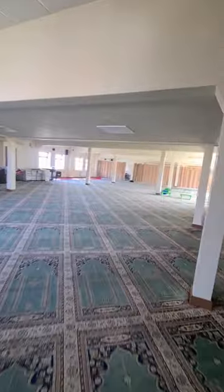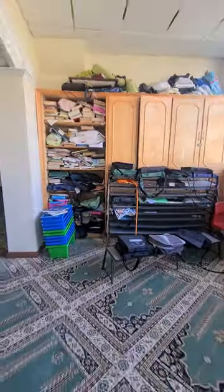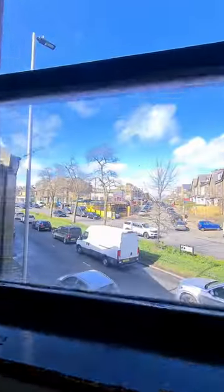Okay, we'll show you upstairs now. So through these doors here we've got what looks like a madrasa area. Alhamdulillah, it's an open, big space. Mashallah. And if you have a look here we've got the book bags, and this is the view from here — this is what you see outside.